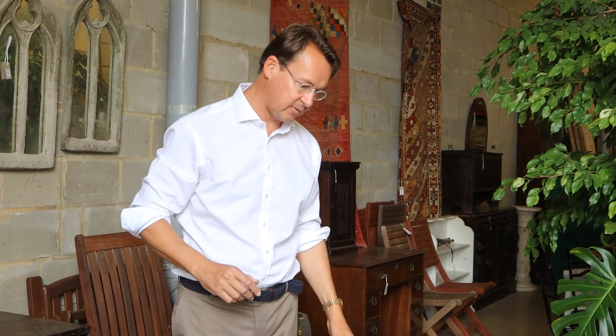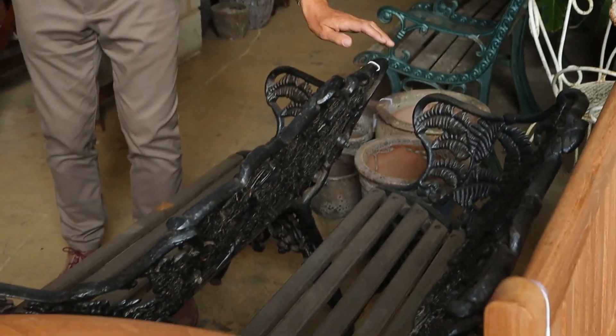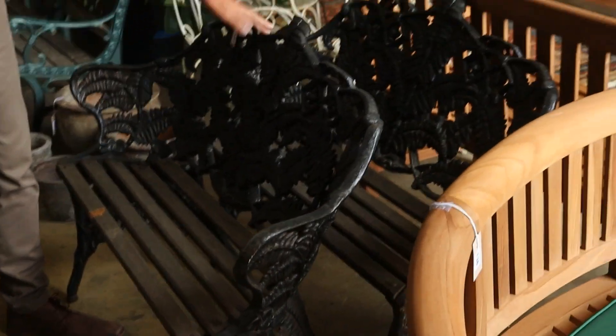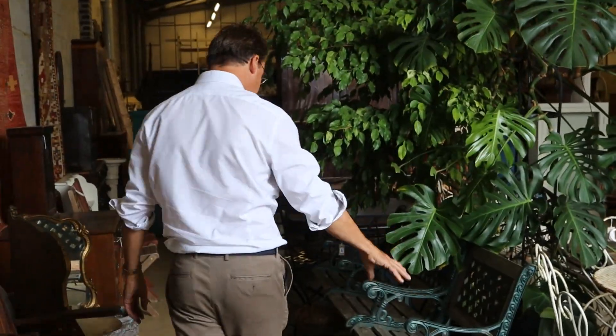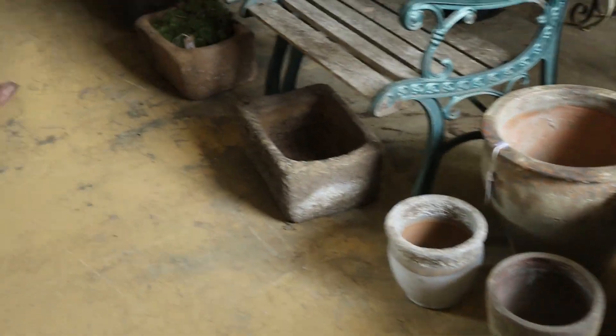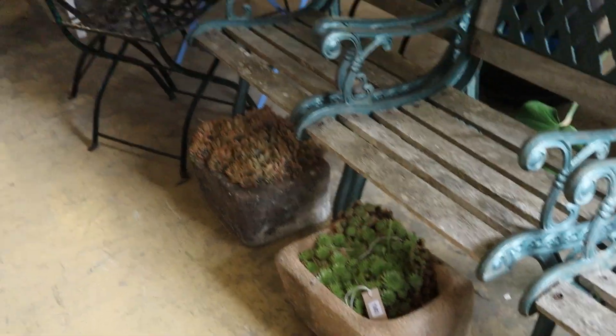The garden stuff's just been flying out the door — very, very popular. That bench last week that was all crusty with lichen made 500 quid, no less. Other things here — these aren't period, but they're cast iron, nevertheless. Pair of benches here, lot 137. There's assorted pots in the sale. We've got some succulents in these troughs that, as long as you pick them up fairly quickly, should still be alive, lot 141.